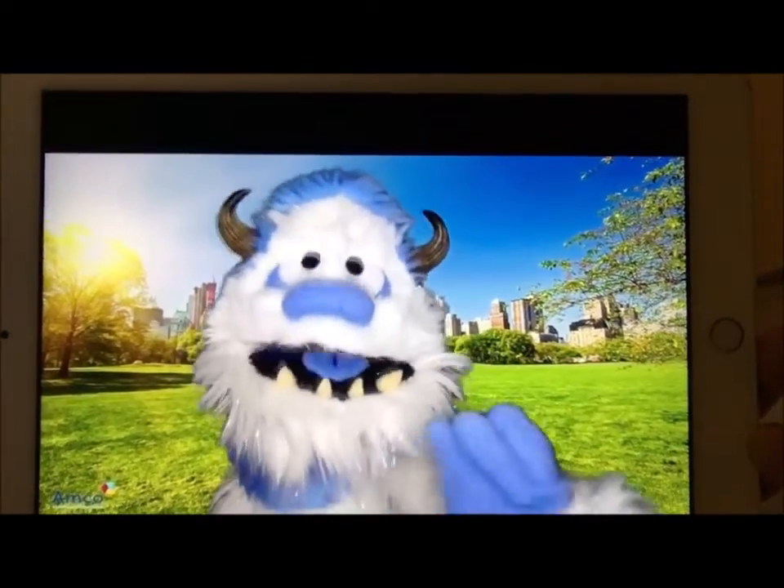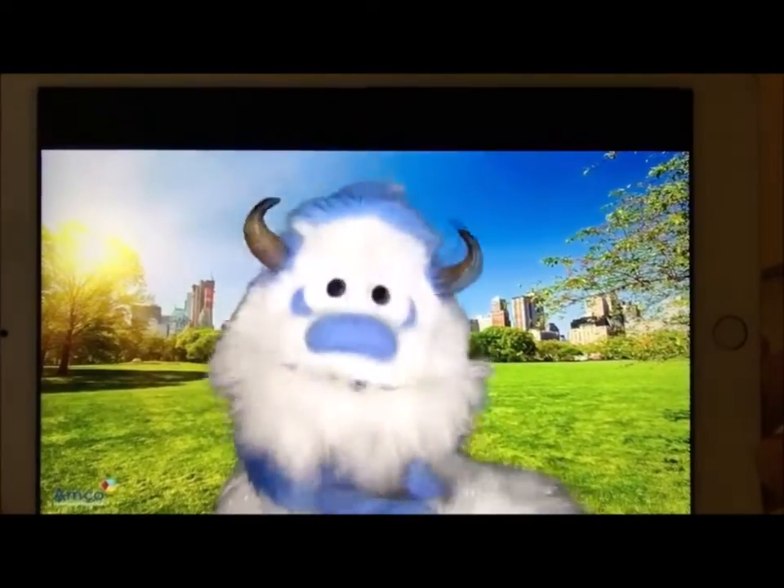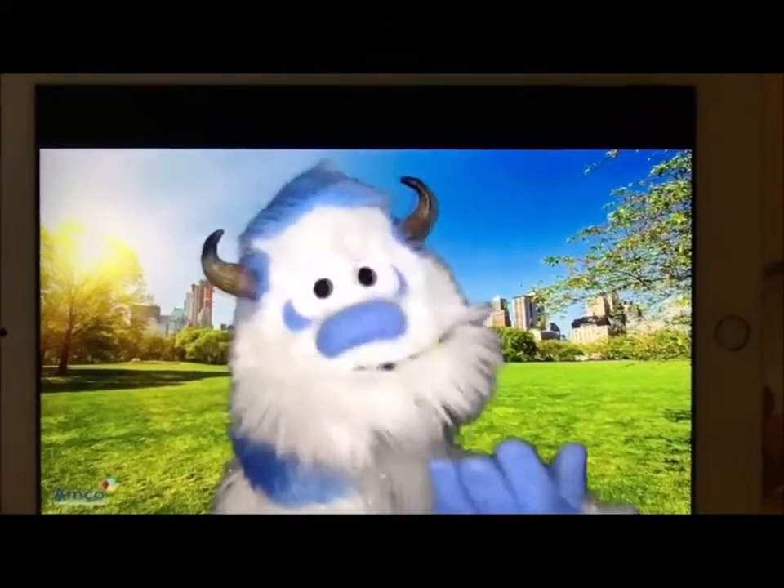Hey there, my Amco friends! Frederick the Yeti here. Today we're going to practice counting to ten. Are you ready?